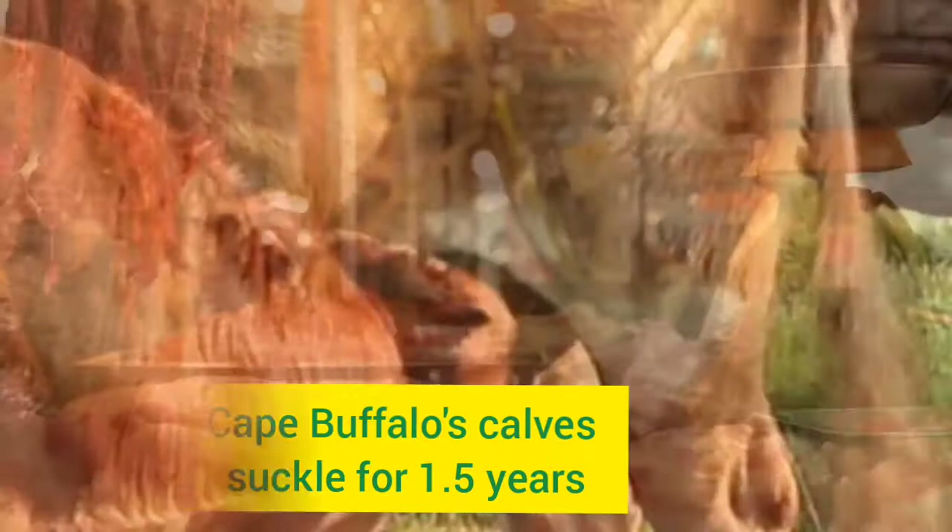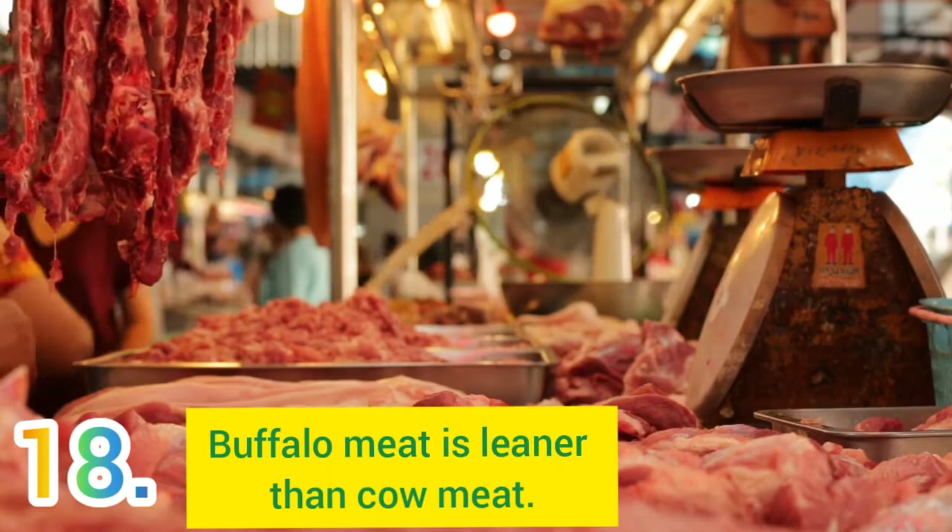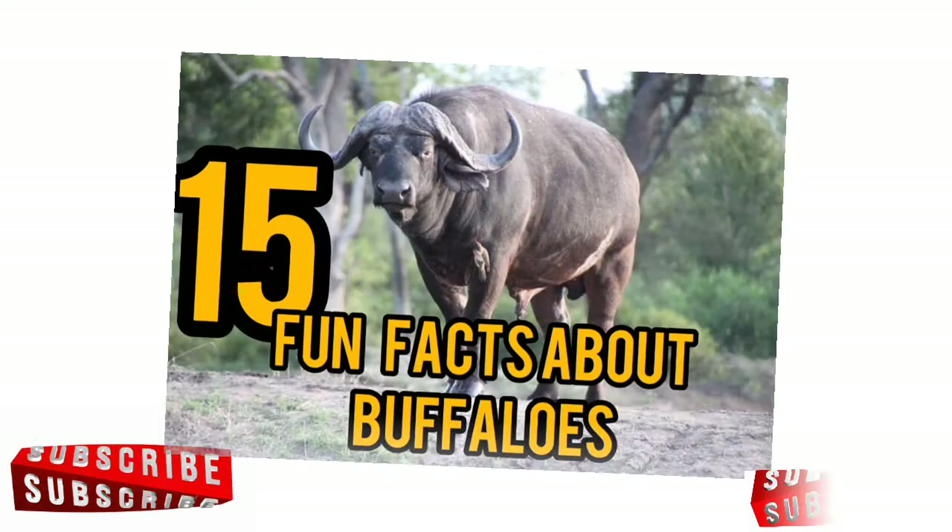Number 18: Lastly, buffalo meat is leaner than the domesticated cow meat. Thanks for watching this video. Be sure to proceed to the next video on the fun facts about buffaloes. Remember to subscribe today for more fascinating videos that inform you from the core of Africa. Please take care.